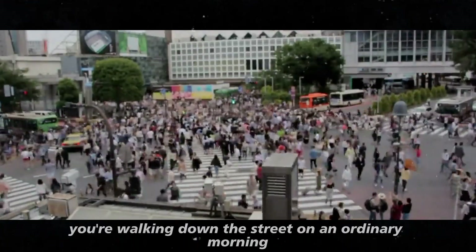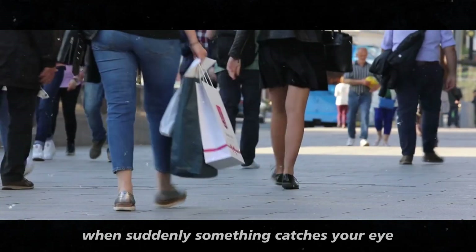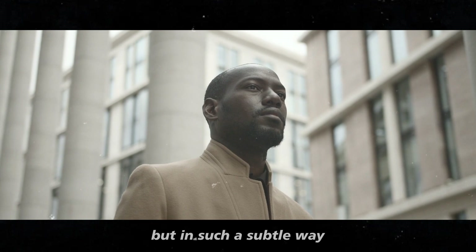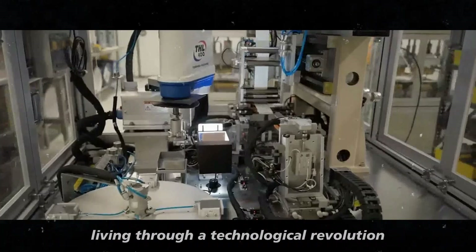Imagine you're walking down the street on an ordinary morning, lost in your routine, when suddenly something catches your eye. It's as if the world around you is changing, but in such a subtle way that you almost don't notice it. This is the sensation of living through a technological revolution.